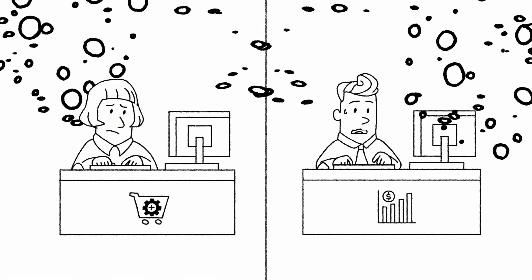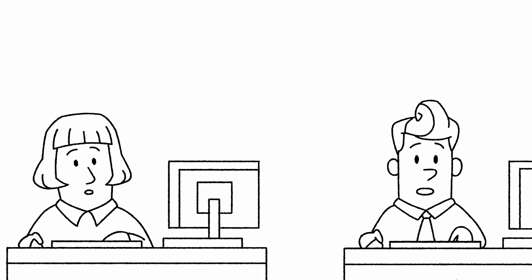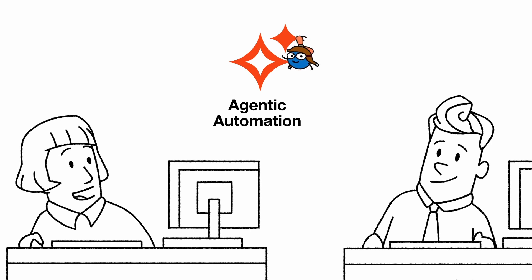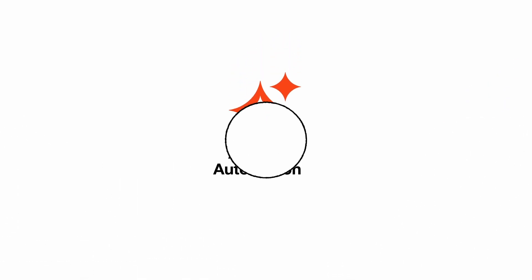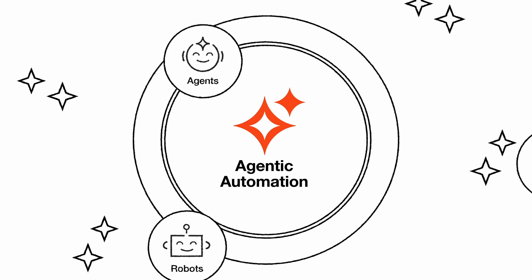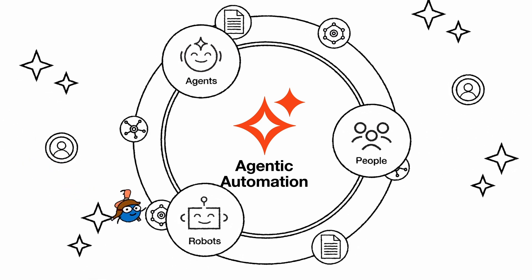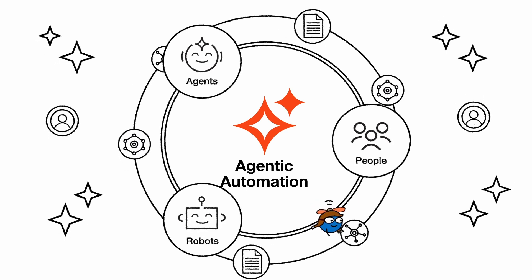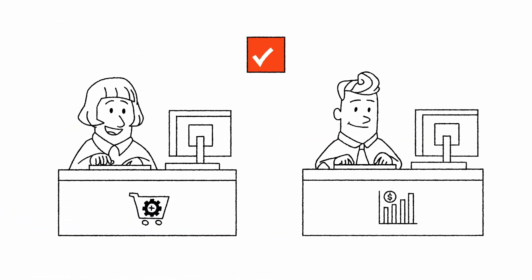That's about to change. Their leadership team just launched a new initiative to explore agentic automation. As department leads, Maya and Leo were invited to pilot it. What they discovered changed everything. UiPath agentic automation brings together AI agents, robots, and people to handle everything from routine tasks to dynamic, complex ones — the perfect solution for both Maya and Leo.